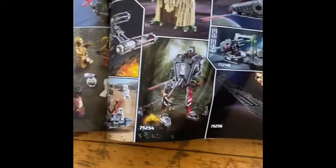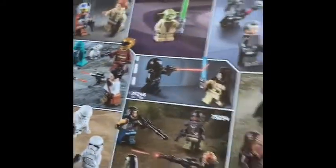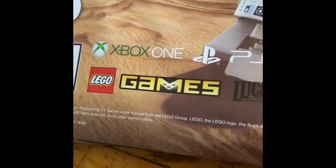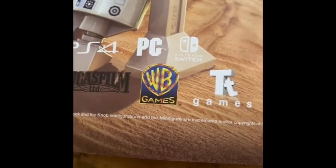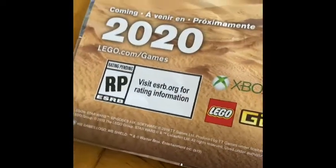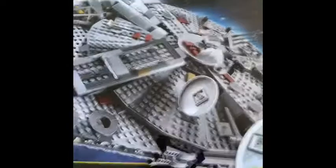Going on to the instructions. Here's the instructions — it has many pages. It actually has 438 steps. We have an ad for Lego Life, an ad for more Lego Star Wars sets with all the minifigures and sets shown, and an ad for the Lego Skywalker Saga video game, available on Xbox One, PS4, PC, Nintendo Switch. Published by Warner Brothers Games and TT Games, 2020. I think this was coming out in October.